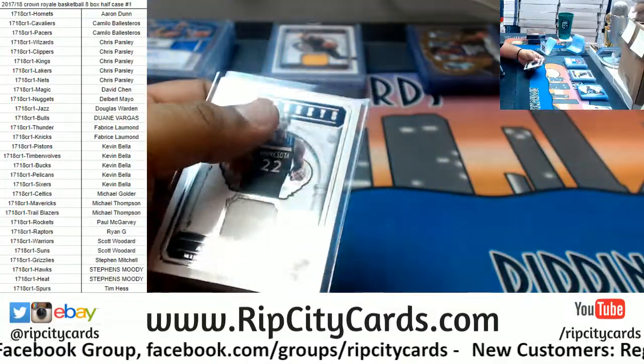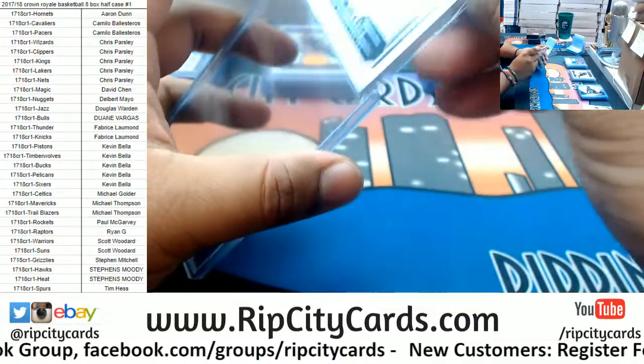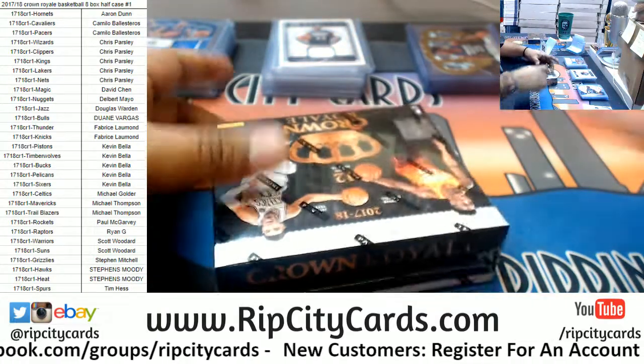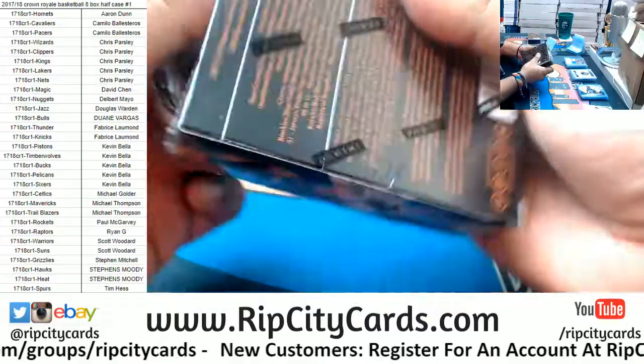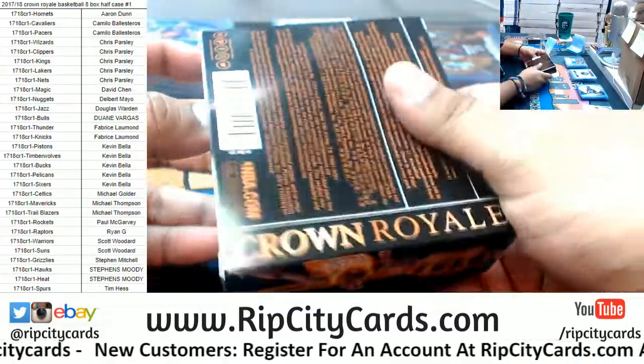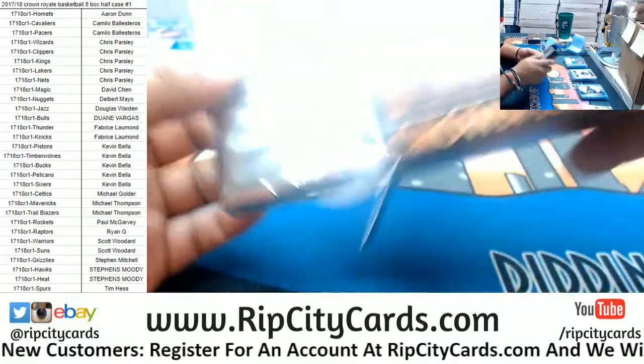All right, I'm going to need this thing to pick up here, because so far this case has been kind of 'eh.' Two boxes left — let's pick it up with something huge, like a Kuzma rookie patch auto, one of one. Something huge here.